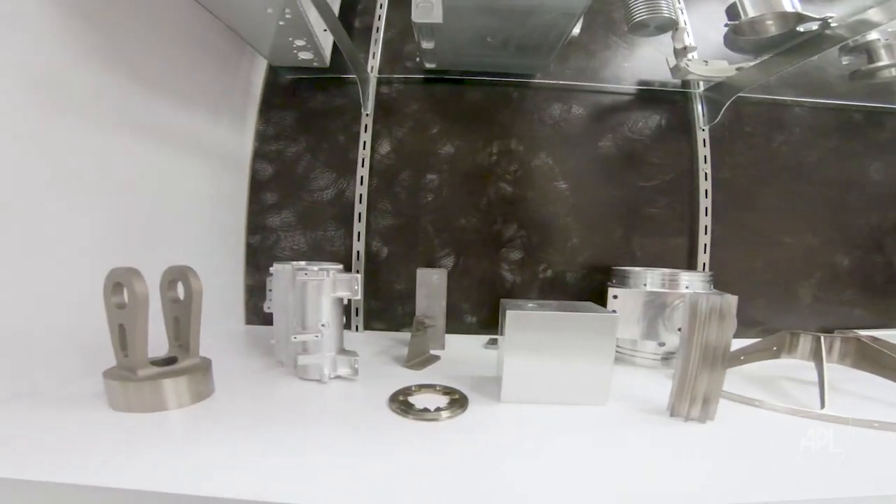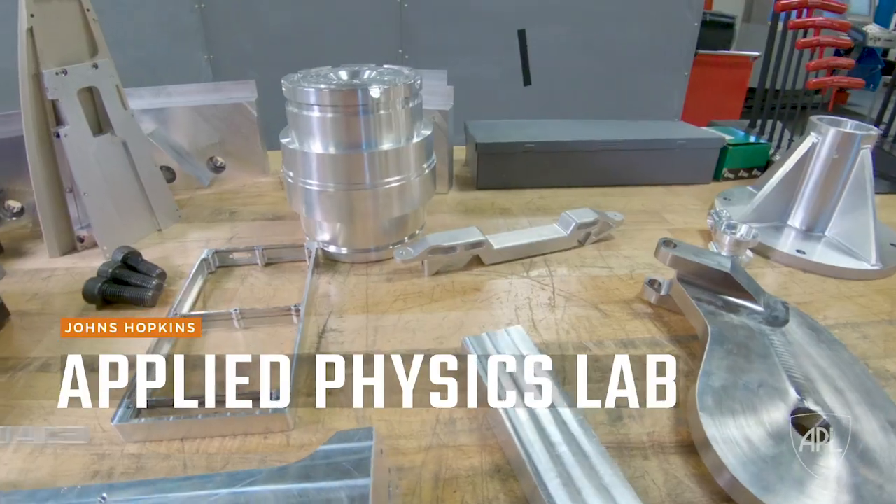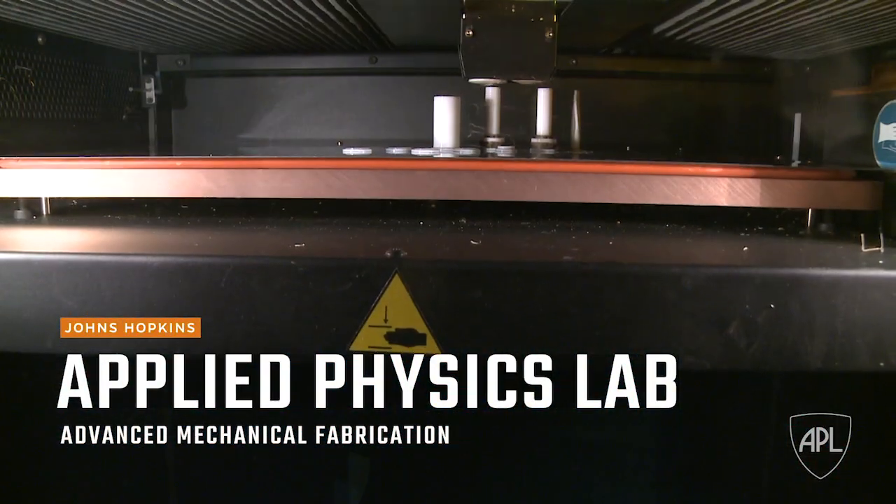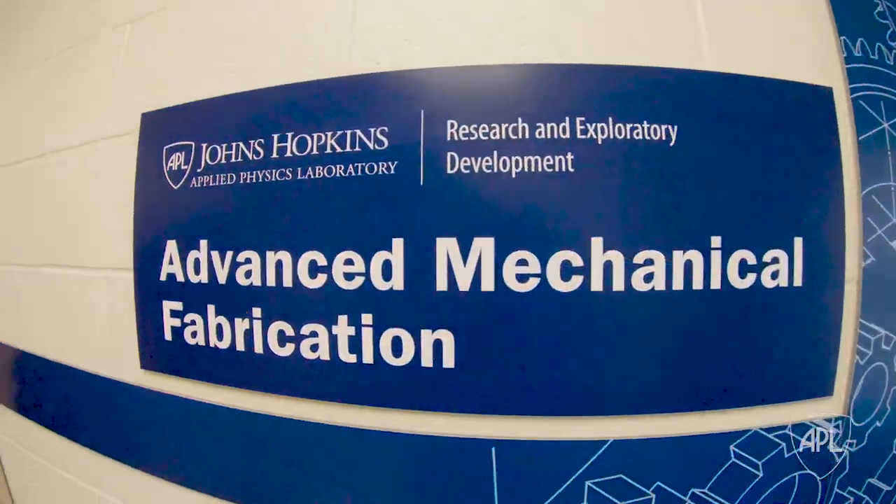Welcome to Building 15. This is a fabrication hub for APL where we do mechanical fabrication, additive manufacturing, which is better known as 3D printing, and engineering materials. Let me show you around.